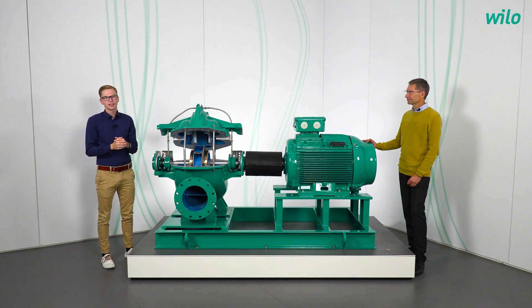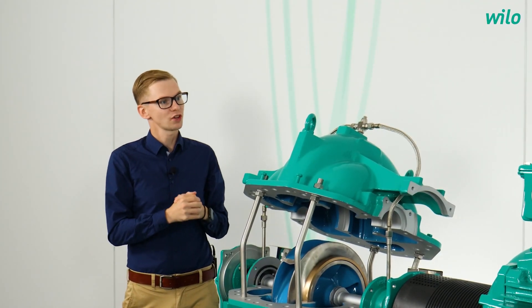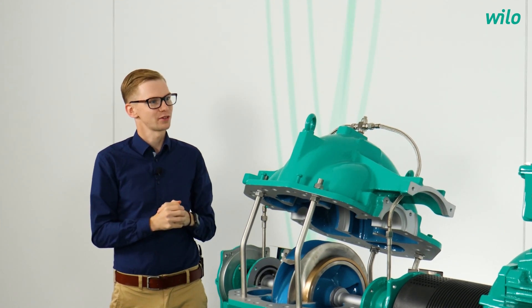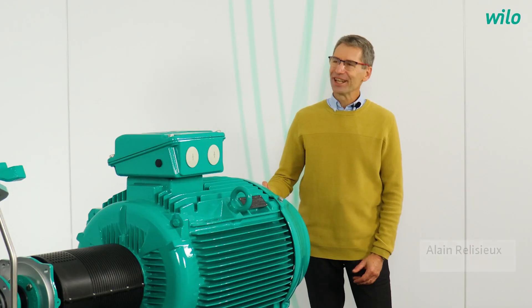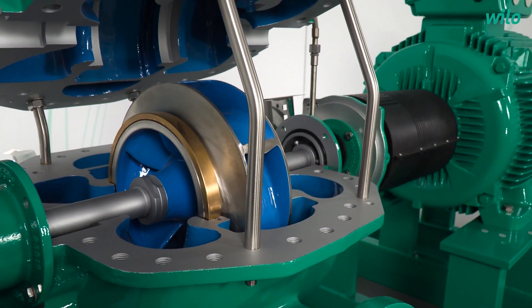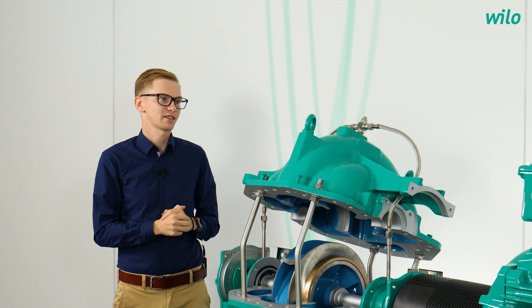My guest today is Alain Relusieux. Alain, you are the product manager for water supply and you have traveled today from France to our studio here in Dortmund. So today we are talking about the Velo Atmostera SCH — let us start with the applications. Where exactly is the Velo Atmostera SCH used?